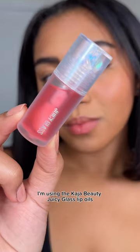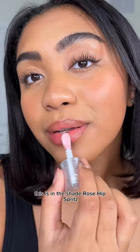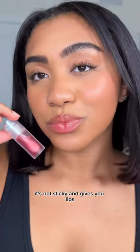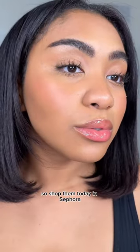Look at how juicy and plump my lips look. I'm using the Kaja Beauty Juicy Glass Lip Oils, and oh my gosh, these are gorgeous. This is in the shade Rose Hip Spritz, and I am obsessed. It's super hydrating, it's not sticky, and gives your lips a little plump effect that I'm obsessed with. So shop them today at Sephora.